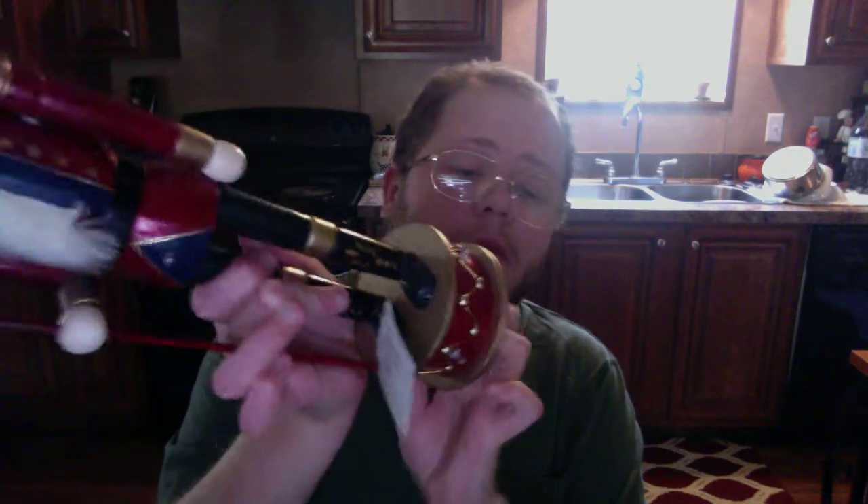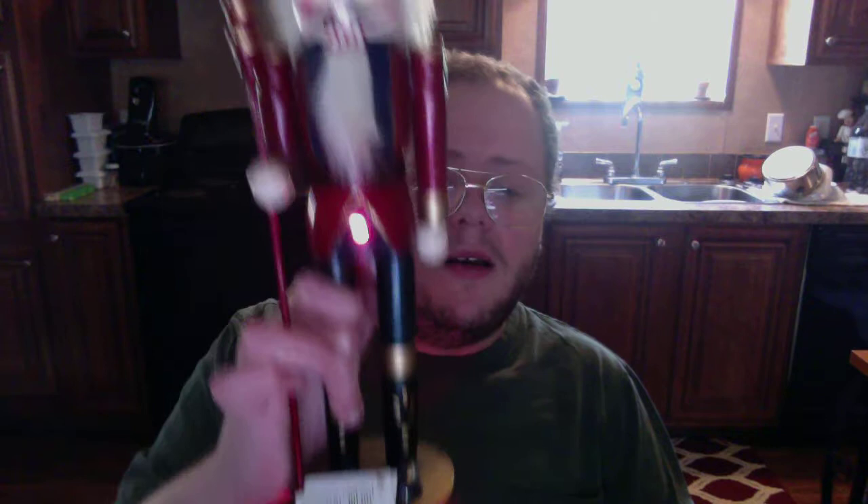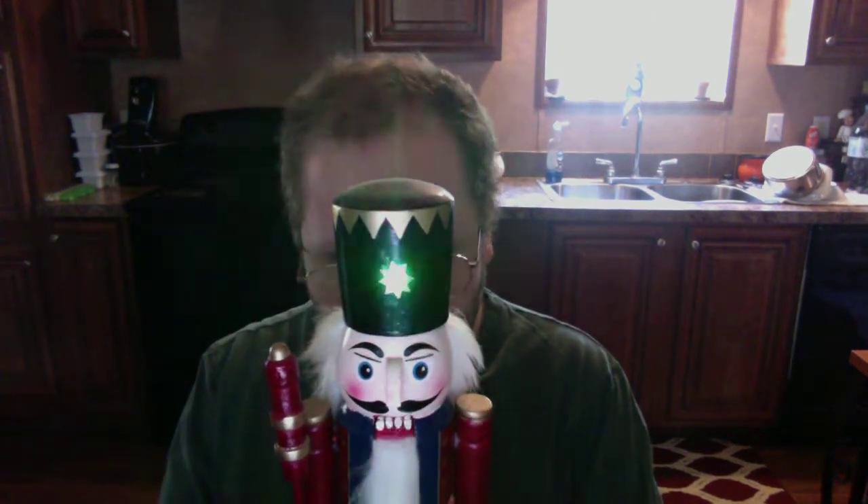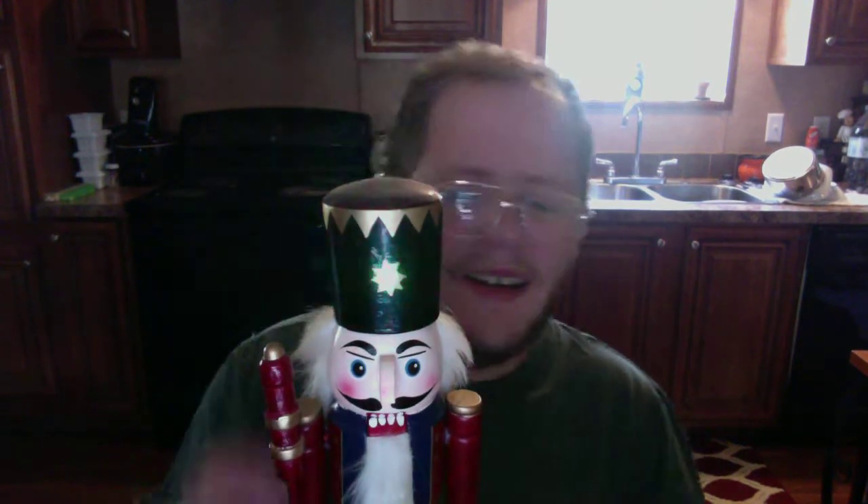Next we have what I call the Flashing Nutcracker. I got this at my local Rouse's a little while back. On the bottom of the back you can switch him on, and he actually lights up and flashes. That's why I got him — I saw him, thought he looked cool and unique, and had to have him.